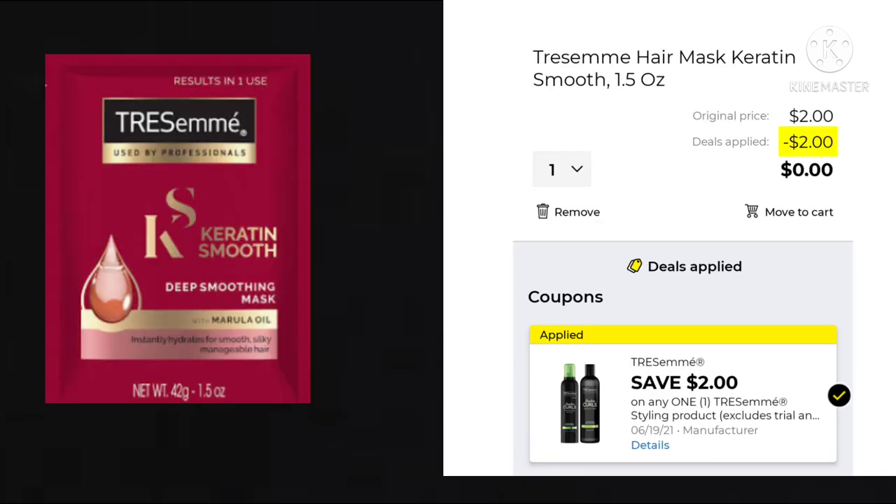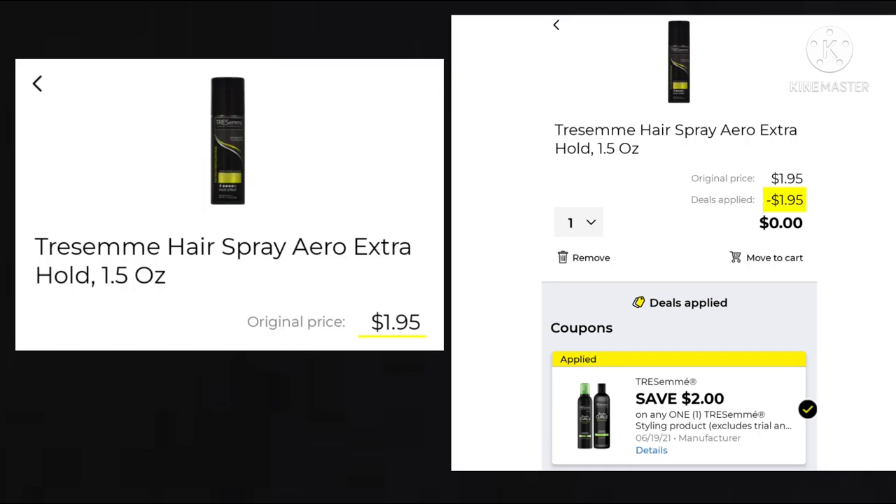Next, we have a coupon for save $2 on one Tresemme styling product. It will attach to this hair mask for $2, making it completely free, or you can get the Tresemme hairspray — it's 1.5 ounces at $1.95, so the $2 would cover that also. Just remember, it's either/or because you can only use a digital coupon at Dollar General one time.